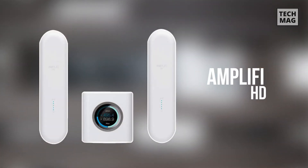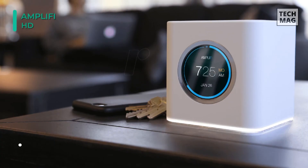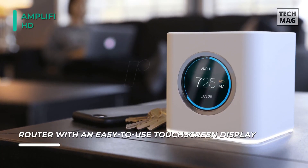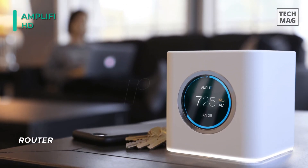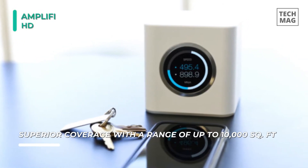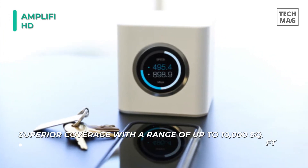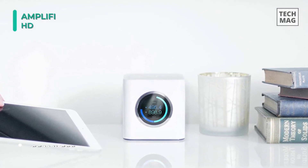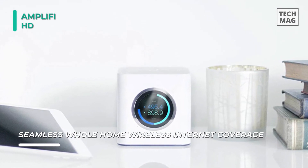Upgrade your Wi-Fi with the Ubiquiti AmpliFi HD router with two mesh points. This aesthetically attractive router can serve as a centerpiece on an end table, featuring a white plastic housing with a 1.6-inch display showing various network details. Included are two extender antennas designed to extend your wireless network to areas of your home or office that may be out of reach. Each antenna features dedicated signal LEDs and a magnetic connector allowing the top part to be adjusted for optimal signal reception.